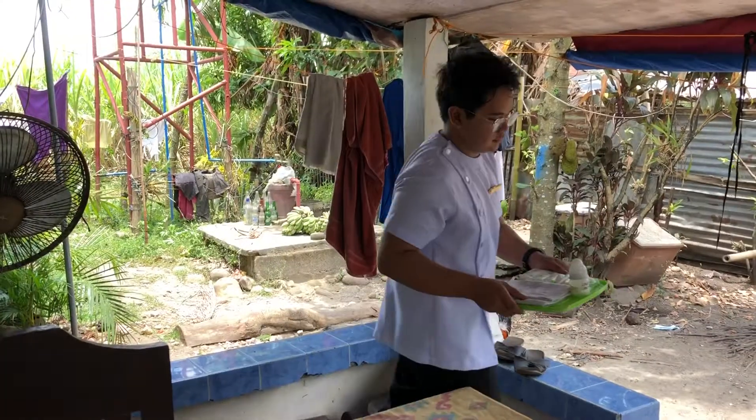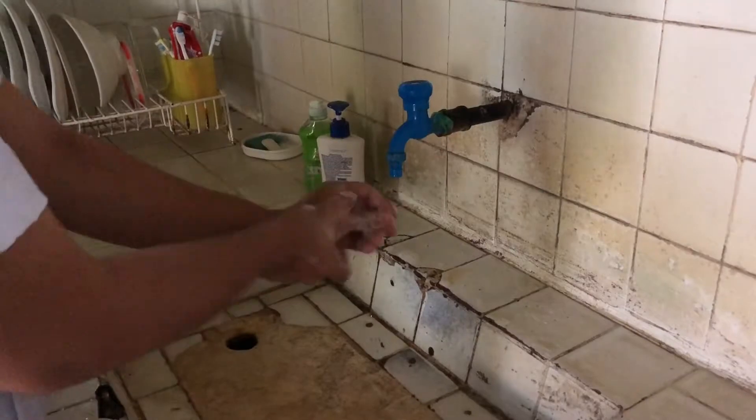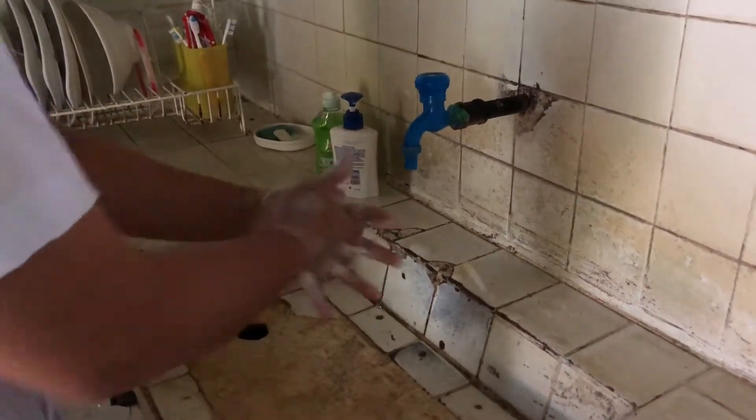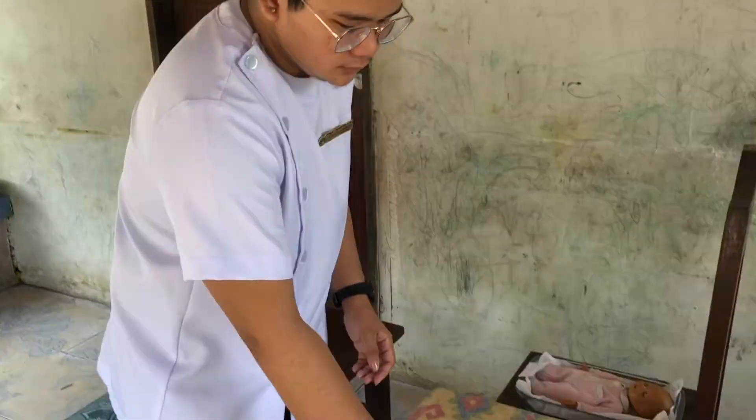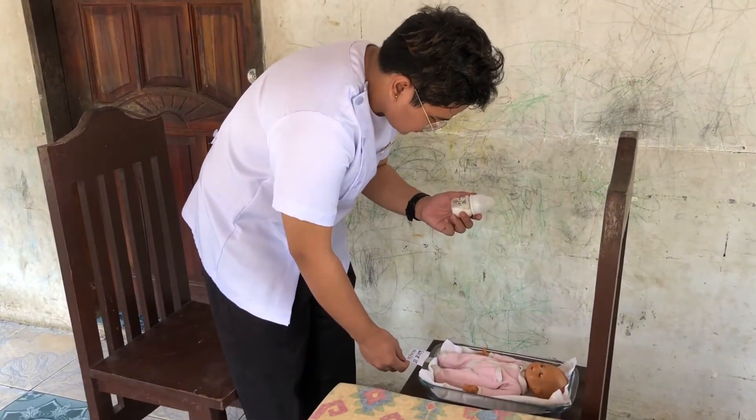Gather necessary supplies. Perform hand hygiene. Check the name of the infant and the bottle before giving the infant his feeding.